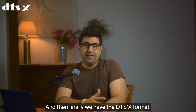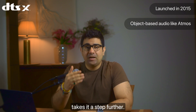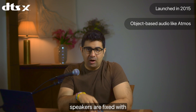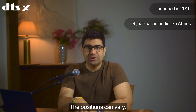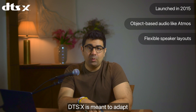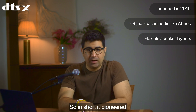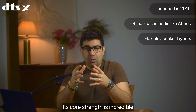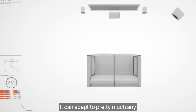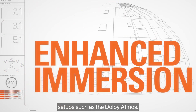Finally, we have the DTS:X format, which came in 2015. Like Dolby Atmos, it is also object-based audio, but it takes it a step further. With Dolby Atmos, speaker positions are fixed, whereas with DTS:X the positions can vary. Whatever speaker configuration you have, DTS:X is designed to adapt to your speaker setup and create sound based on it. In short, it pioneered unrestricted speaker placement. Its core strength is incredible flexibility — it can adapt to pretty much any speaker layout, making it more forgiving than the fixed-position approach of Dolby Atmos.